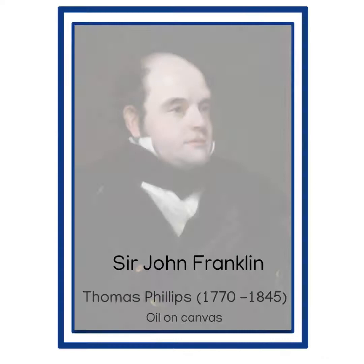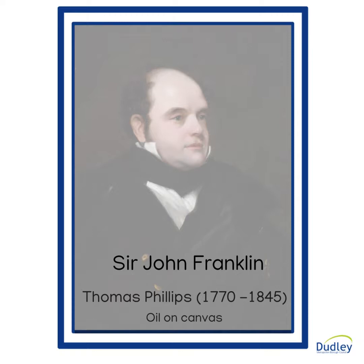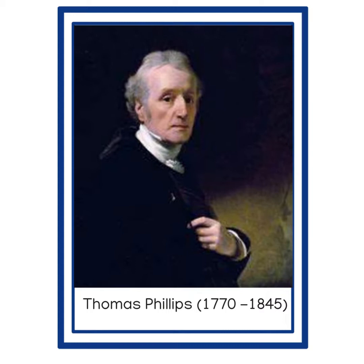This painting is by the artist Thomas Phillips of Arctic explorer Sir John Franklin. The artist Thomas Phillips was born in Dudley in 1770. He began his career as a glass painter, not at all unusual in this area, which is famous for its glass production.